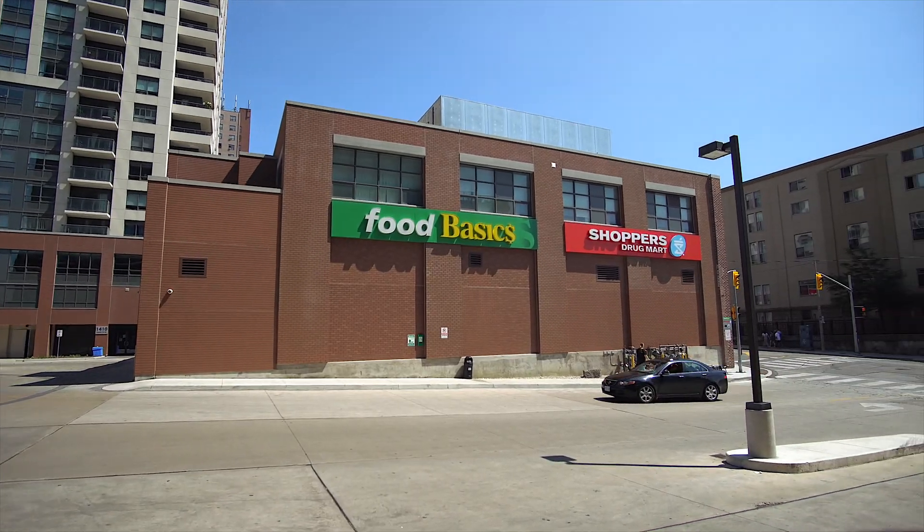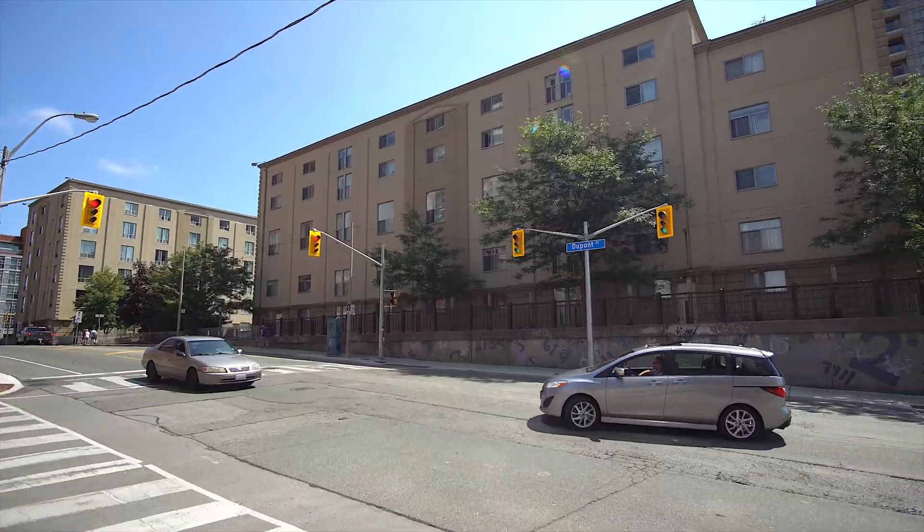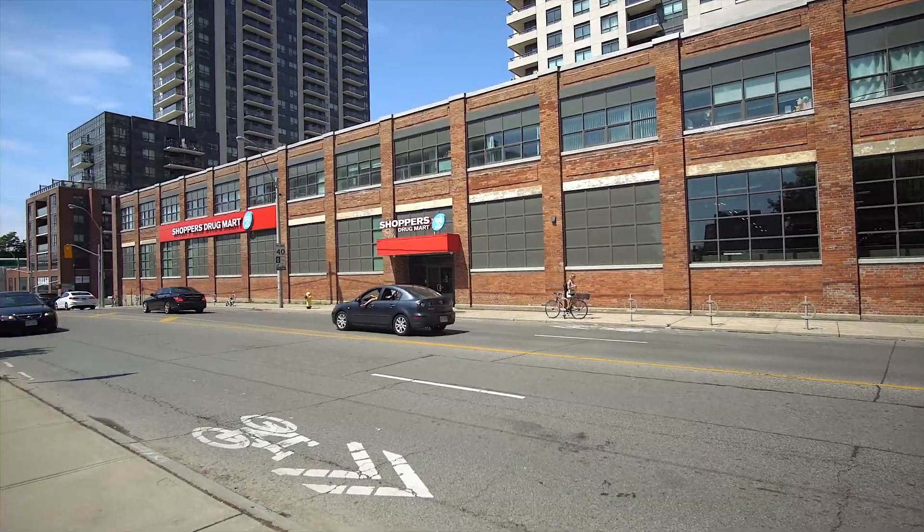First, you have a Food Basic and a Shoppers Drug Mart in the adjacent building at 1410 Dupont Street, so essentially you have these stores right at your doorstep.